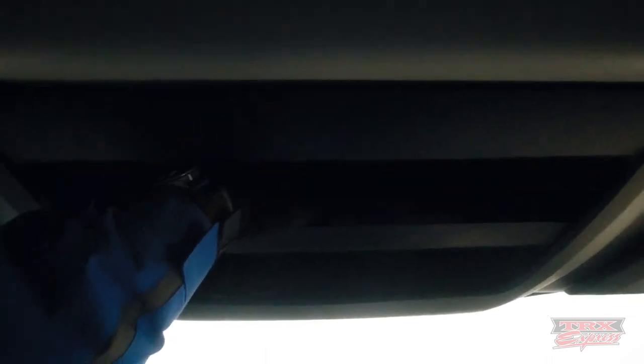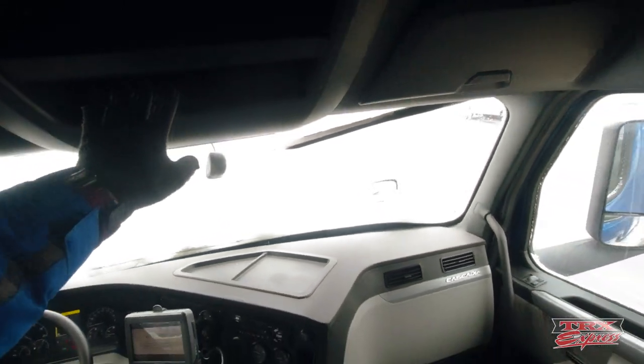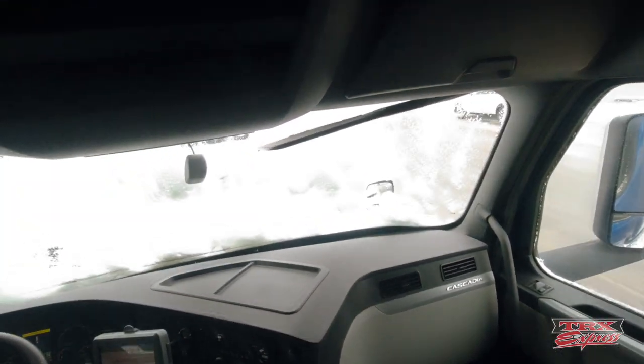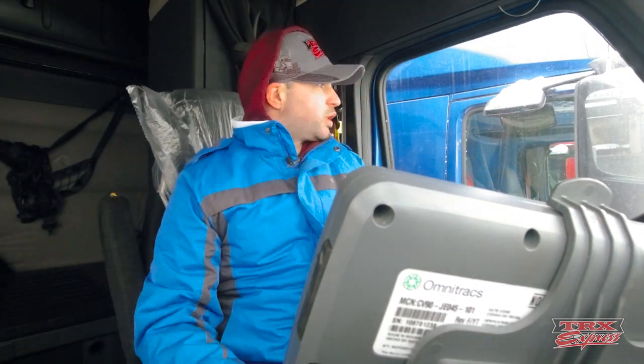There's additional storage in these side compartments where you can also keep your bills of lading and a CB radio — it all depends on driver preferences. So that's the interior and what it looks like.